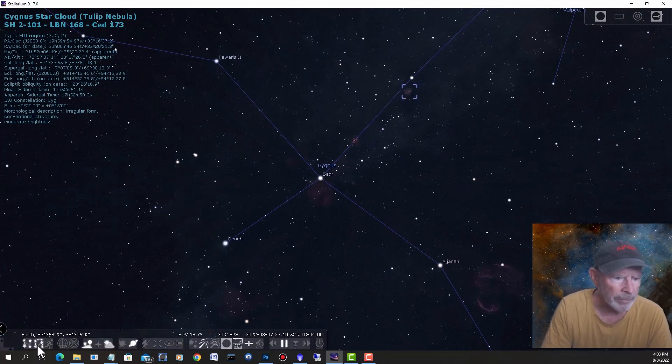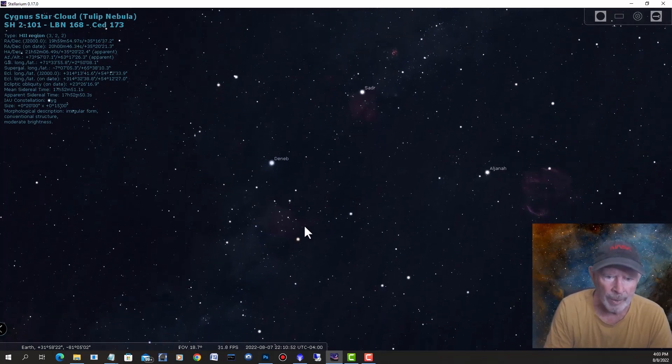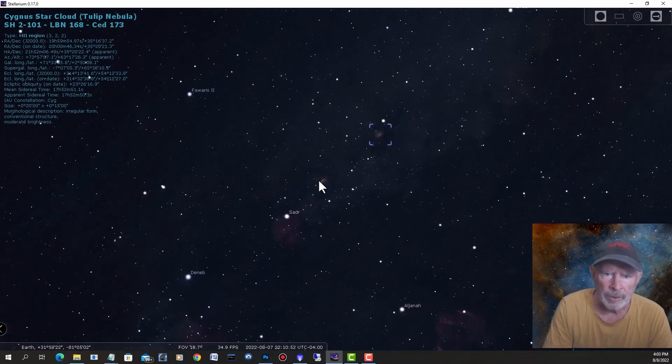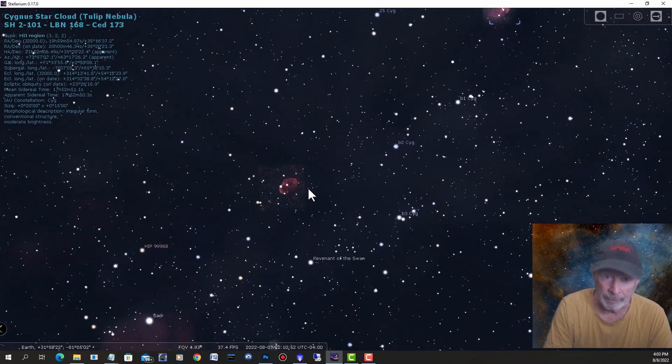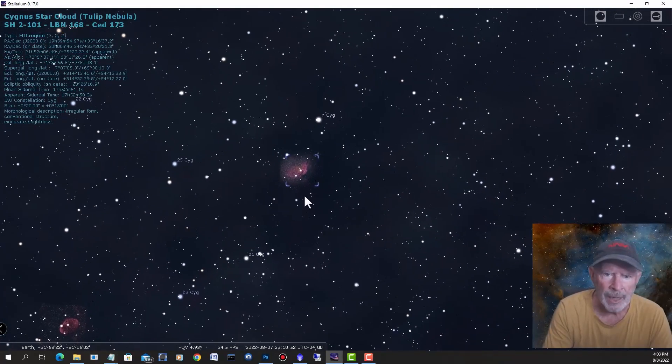Turning the markers off, there you have the Tulip Nebula. Here you have the Sadr region. Further away in this direction is the Veil Nebula complex — the Western and Eastern Veil Nebula. Right in this area here you have the North America Nebula and the Pelican Nebula, and also the Crescent Nebula. A lot of people including me like taking pictures of this exploded star and you can see the outflow from the explosion associated with the Crescent Nebula. But today's interest is the Tulip Nebula.